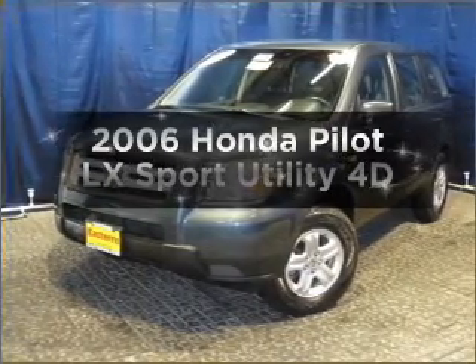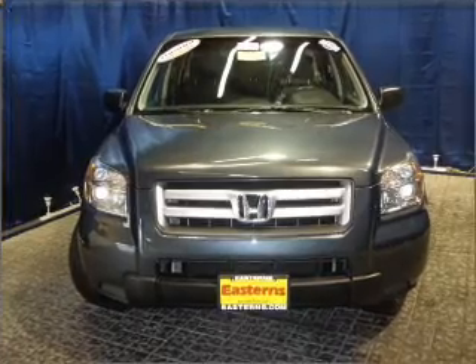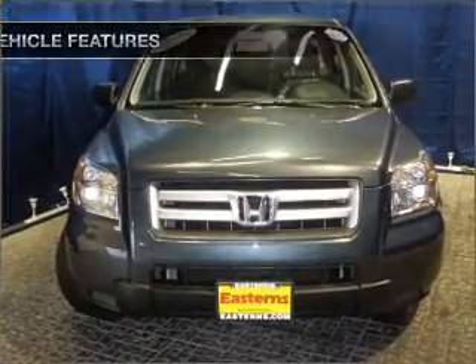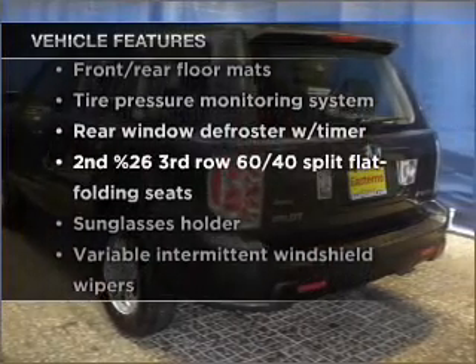Introducing the 2006 Honda Pilot. Find everything you want in a ride under one roof with this vehicle. And with these notable features, you won't want to miss out on the opportunity to own this amazing ride.